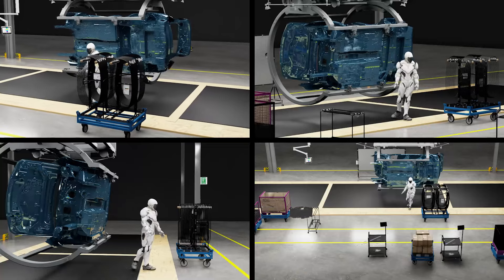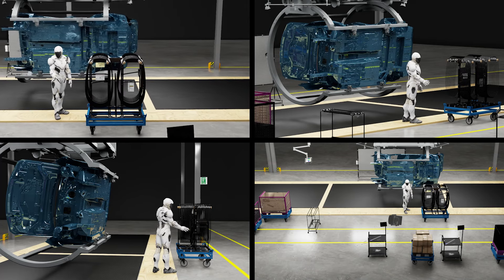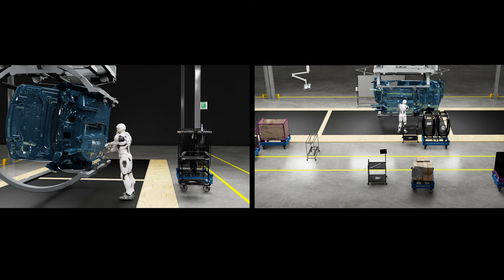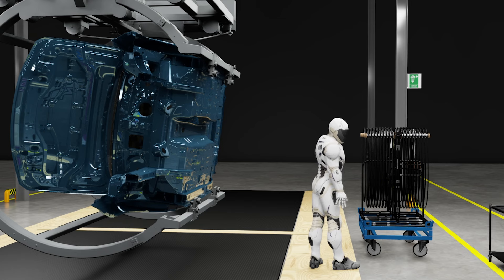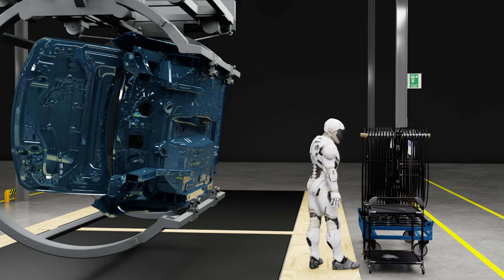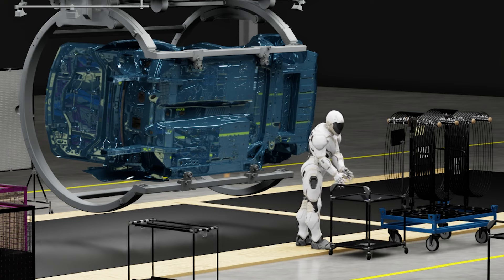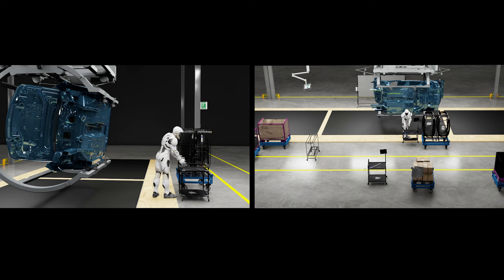BMW regularly reconfigures its factories to accommodate new vehicle launches. Here we see two planning experts located in different parts of the world testing a new line design in Omniverse. One of them worms into an assembly simulation with a motion capture suit and records task movements, while the other expert adjusts the line design in real-time. They work together to optimize the line as well as worker ergonomics and safety.